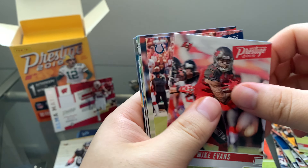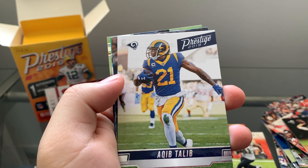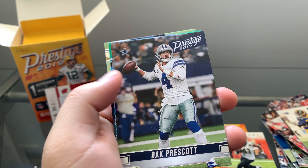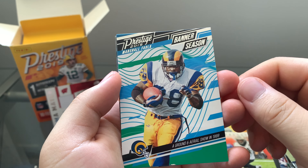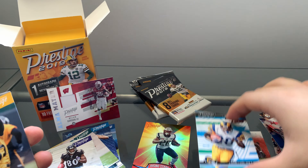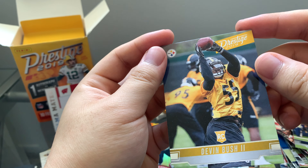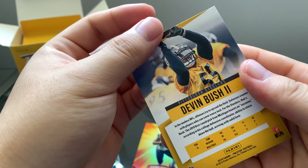Mike Evans, Eric Ebron, Jared Goff, Aqib Talib, Dak Prescott. Banner Season card — Marshawn Folk. And rookie Devin Bush. Very cool — Pittsburgh Steelers.